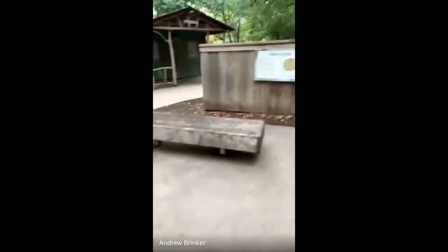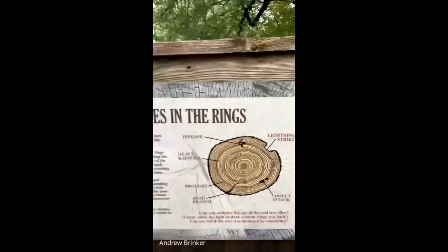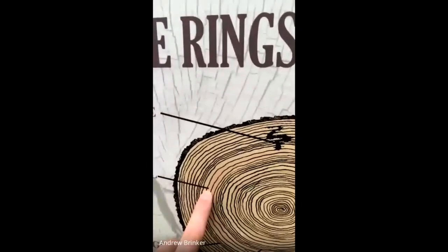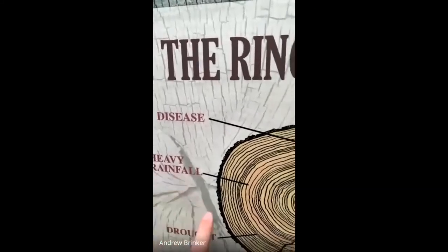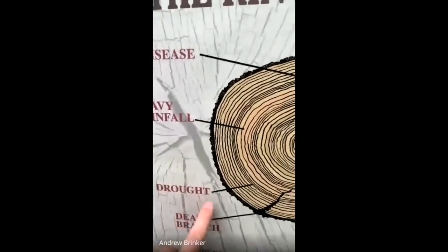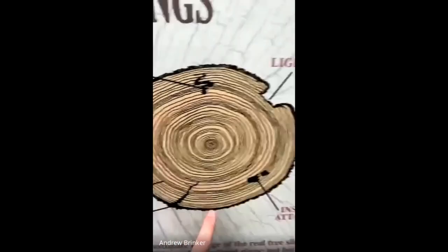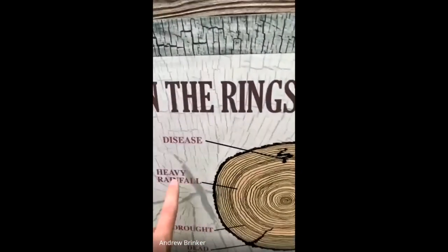Some things you can learn from tree rings: the diameter of the ring tells you about rainfall. Really thick rings mean it was a wet year and the tree grew a lot, whereas really thin rings mean there was a drought and the tree barely grew at all. You can also see evidence of a dead branch, insect attack, lightning strike, or disease.